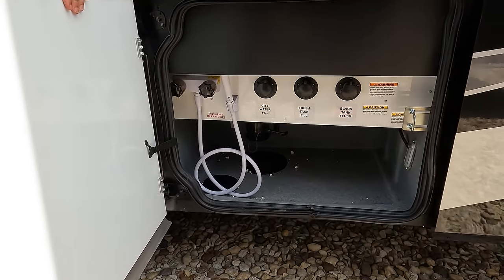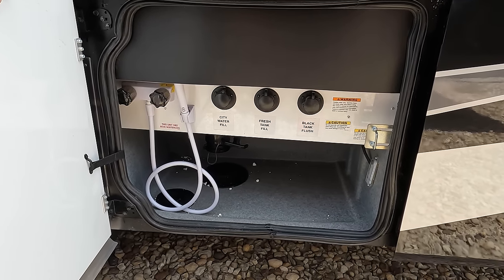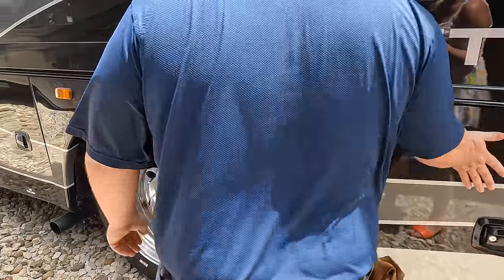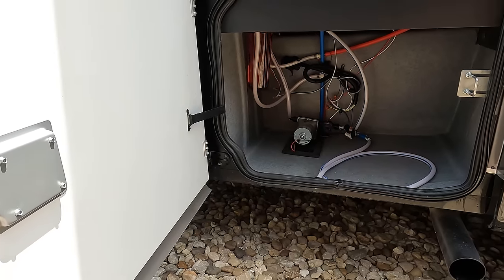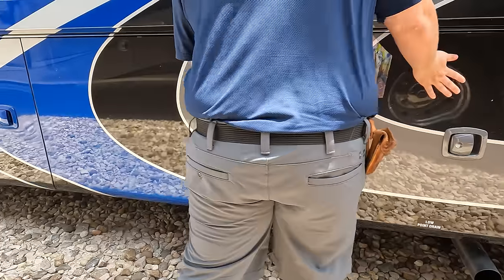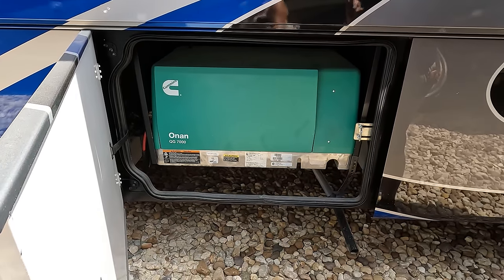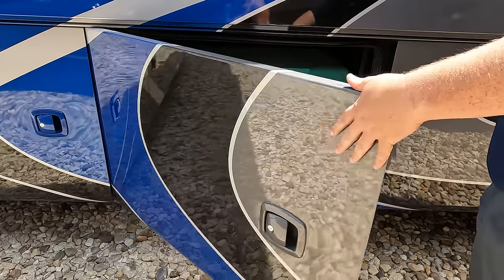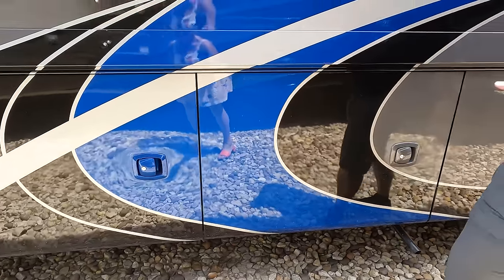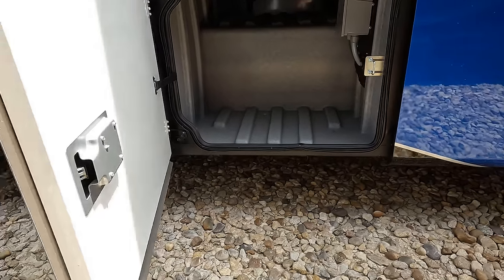Right here is your wet bay — city fill, black tank flush, potable water fill, and outdoor shower. A little bit more storage over here. And right here is an Onan 7,000-watt upgraded generator — I love that. I believe the 5,500 is standard, so the 7,000 is the upgrade. Other side has more storage with a battery compartment.